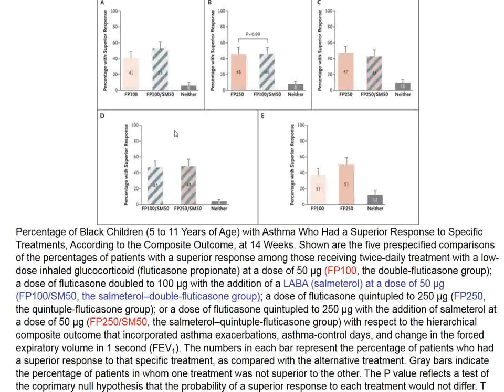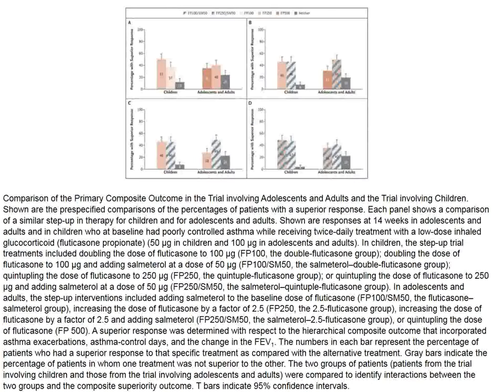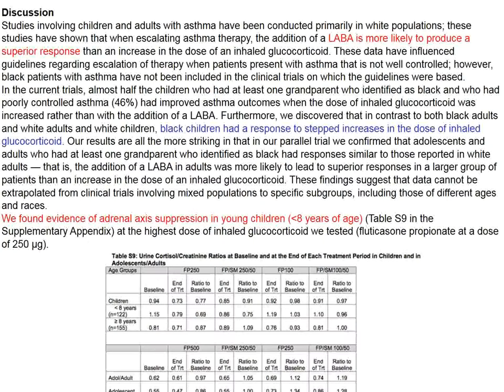There were some differences in the responses of these children compared to adults, although the long-acting salmeterol strategy seemed to be a good idea. Many of these black children with asthma required steroid therapy, and a double fluticasone group was also involved. The authors draw attention to the fact that young black children respond somewhat differently than young white children.